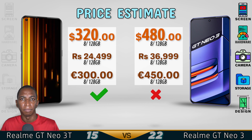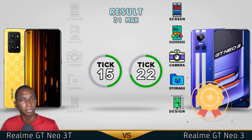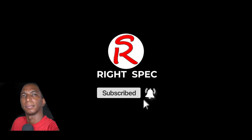The price is not fully confirmed for the GT Neo 3, but the winner goes to the GT Neo 3. It has a better screen, way better performance, better camera, better storage options, and a better design. Comment below which one you prefer — see you in the next video!